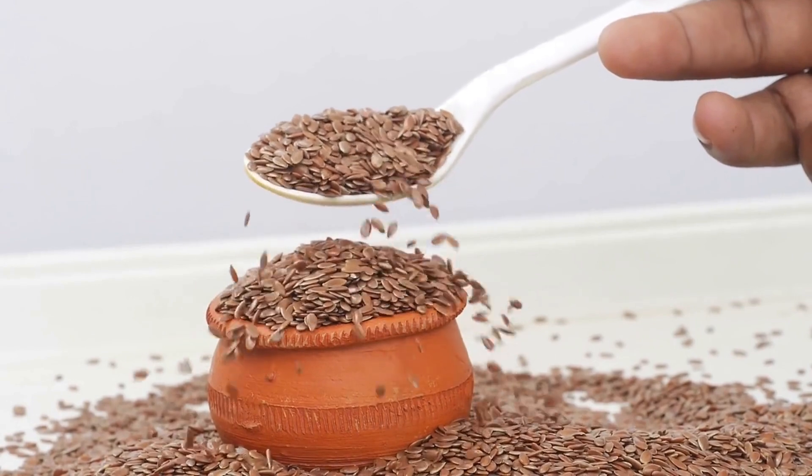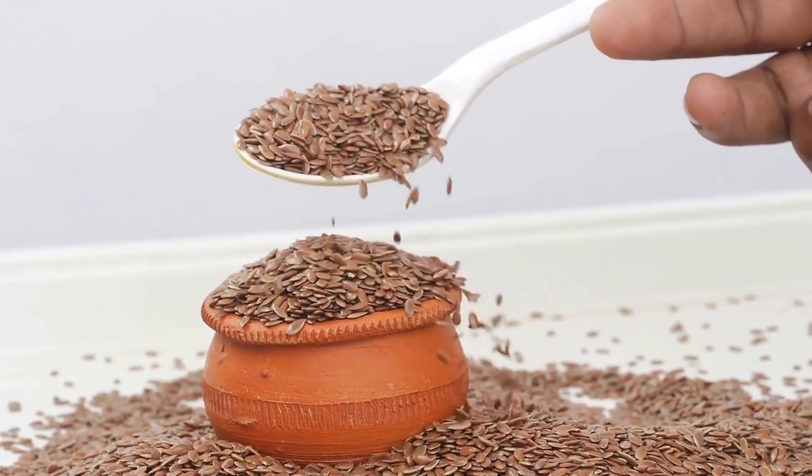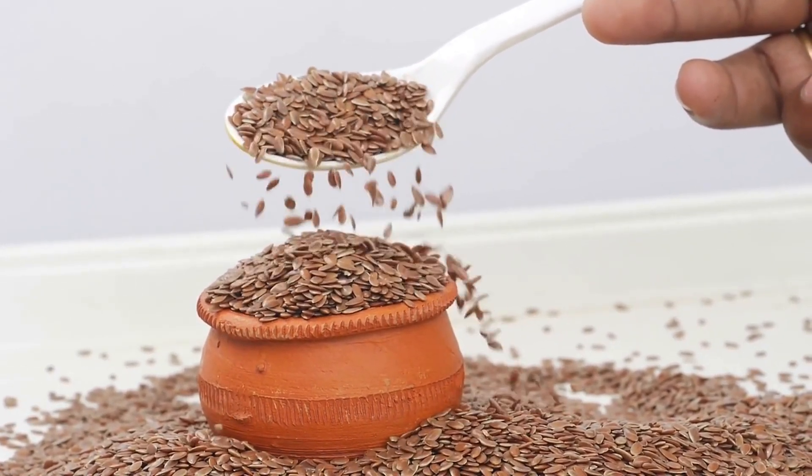In conclusion, flax seeds are easy to incorporate into your diet and offer health benefits that can make a difference to your overall well-being.